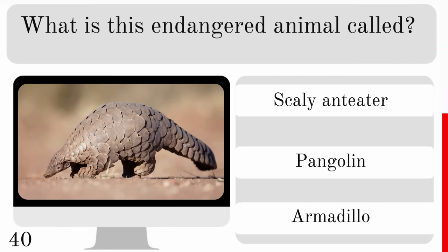Where are wombats native to? Madagascar, Brazil or Australia? And they are from Australia.